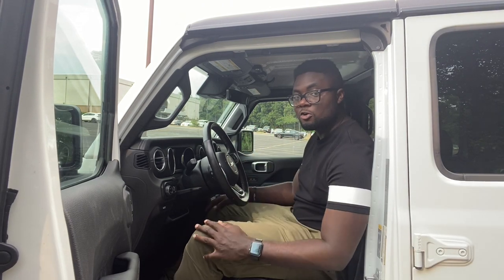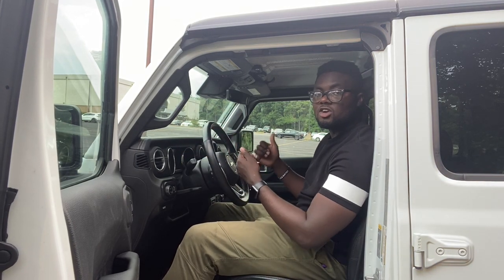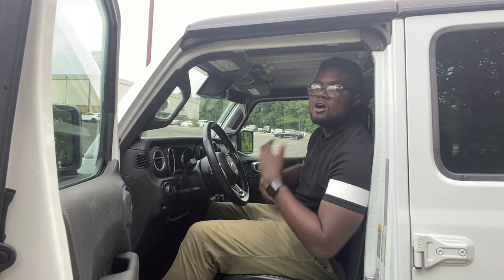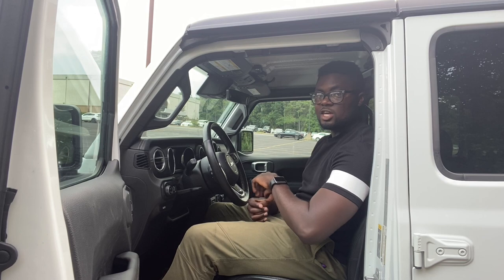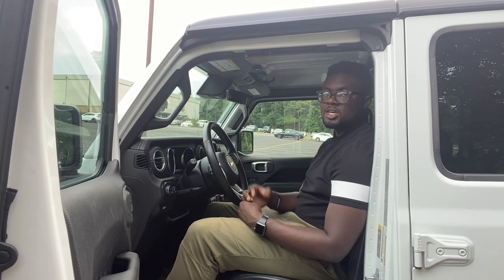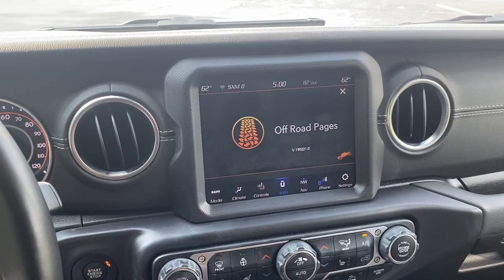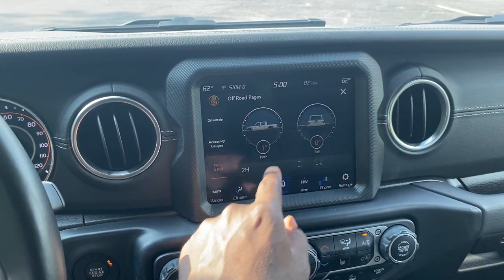On the Rubicon — the more off-road-focused version — you also get a front-facing camera so on a rocky trail you can see what's in front of you if you can't see it from the driver's seat. In the infotainment system you get off-road pages, similar to the SRT track pages in performance Jeeps, but for off-roading — tracking performance data, angles, and elevations. It's a really cool and useful feature in a vehicle like this.